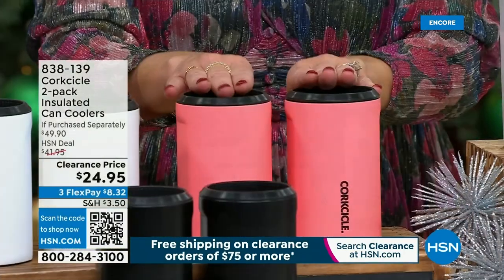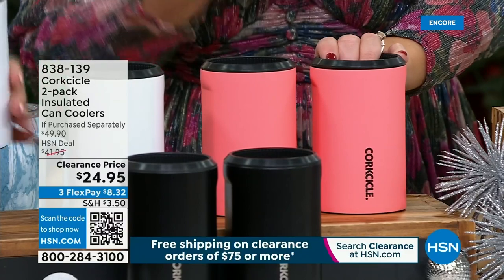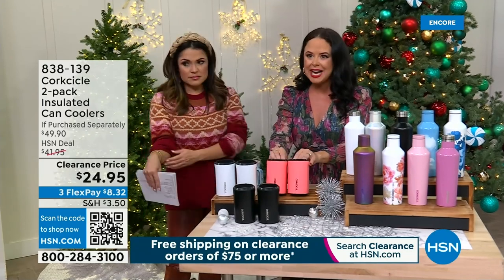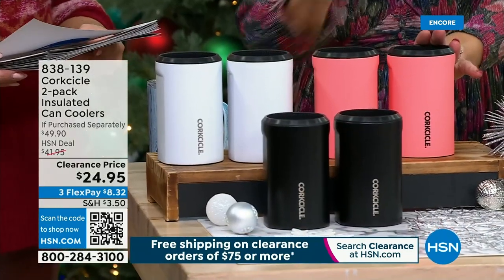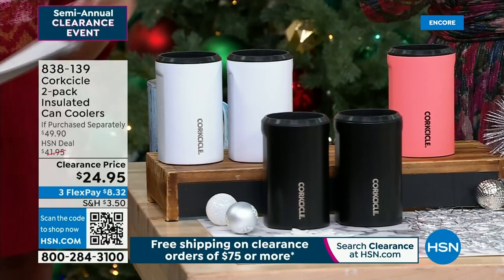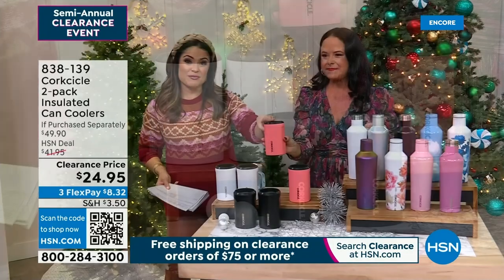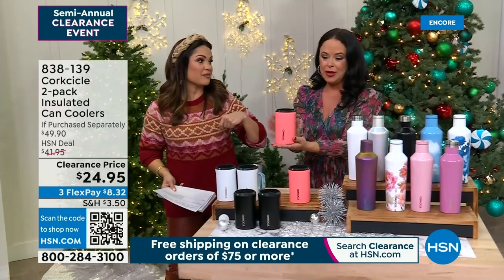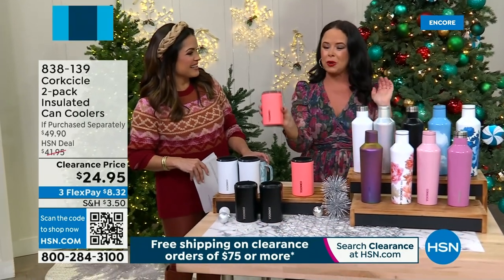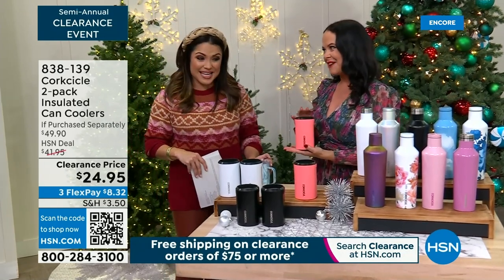This is our powerhouse insulated can cooler — it fits a standard beer, soda, seltzer, or glass bottle and keeps it cold for up to three times longer than the average can holder. These are $25 each, but look at our price: two for $24.95, and no condensation on the outside. You're going to drop it into your Corksicle, enjoy that beverage, and look chic while doing it. Thank you so much — I'll see you again at the top of the next hour.